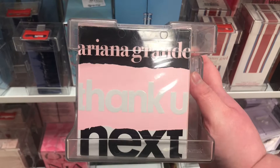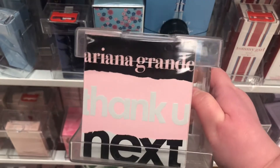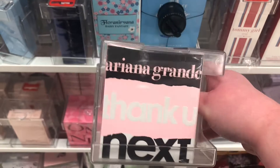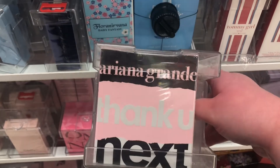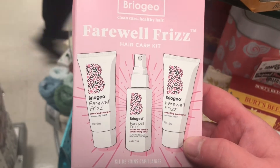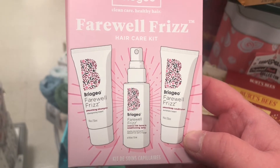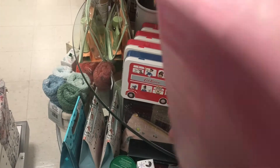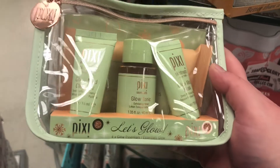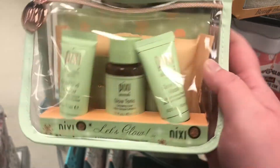Now I'm at a newer Marshall's I haven't been to before — it's about 20 minutes from where I live. Here's the Ariana Grande Thank U Next Perfume for $24.99 — I've heard really good things about it smelling great. They have a Briogeo Farewell Frizz Hair Care Kit with smoothing shampoo, conditioner, and leave-in conditioning spray in travel sizes for $9.99. There's also a really cute Pixie Skin Treats glow set with the mud cleanser, mud mask, and glow tonic for $7.99.